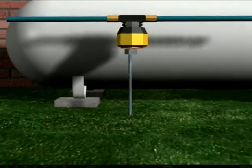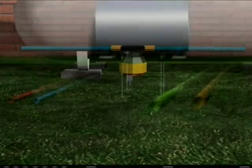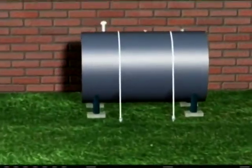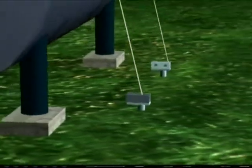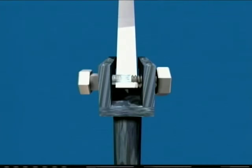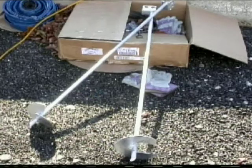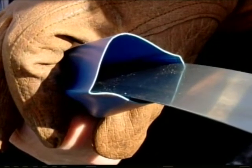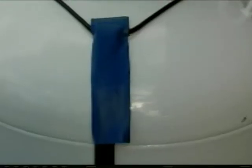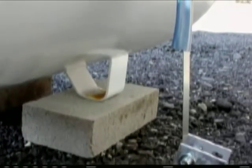Ground anchors are installed with a specialized machine used by people that install anchors for mobile homes. Once the ground anchors are installed — two on each side of the tank — you run the straps over the top of the tank. There's a slotted bolt on each anchor head; the strap goes through and you wind it up and tighten it, then lock those bolts in place and the tank is anchored. We recommend using galvanized anchors and stainless steel strap, with rubber sheathing on the straps to protect the tank's painted finish. Tie-down systems will last as long as the tanks they're holding down.